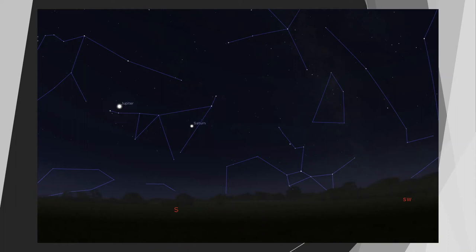Jupiter and Saturn in particular offer you the best views. You can see the moons of Jupiter and the rings of Saturn with a small telescope. If you look to the south just above the horizon you can see two bright dots — they're pretty distinctive, there are no other really bright stars around there. Make the most of it as it might be a while before they return.